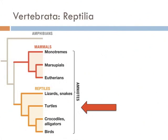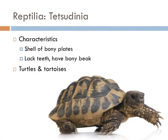Next on our list are the turtles. Turtles and tortoises are a group of reptiles that have a shell of bony plates for protection. They all lack teeth and have a bony beak. Turtles are predominantly aquatic, whereas tortoises are predominantly terrestrial.